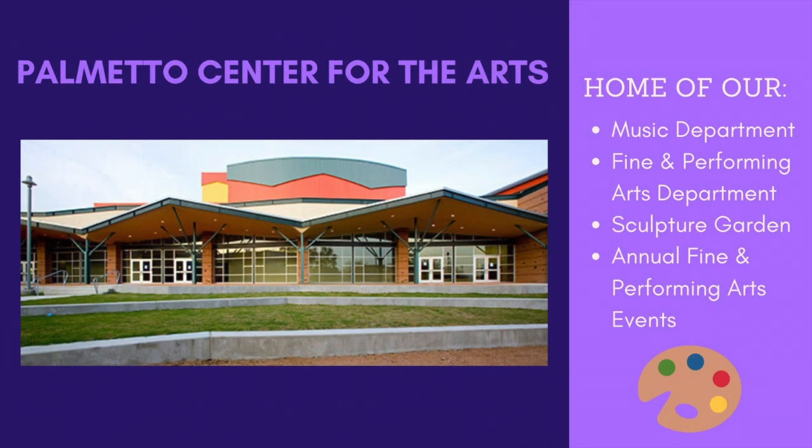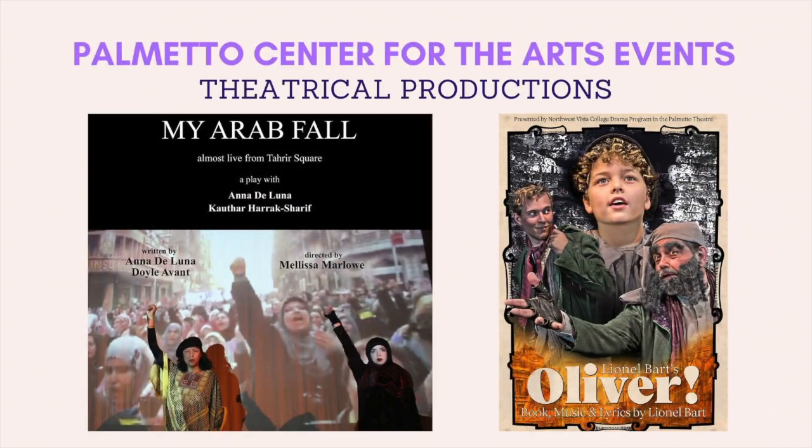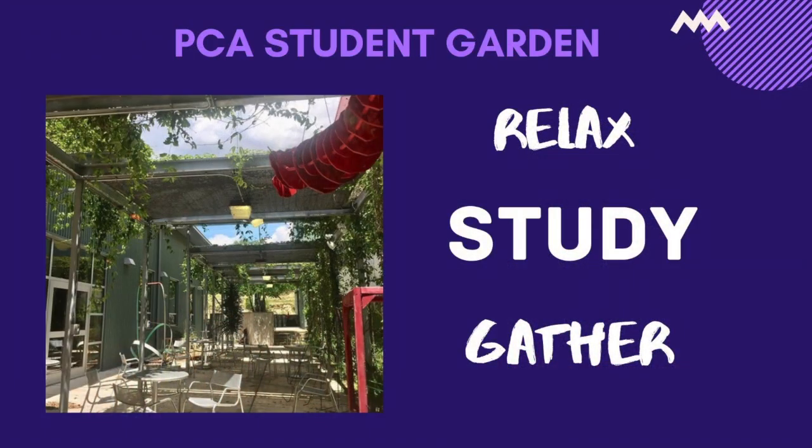The Palmetto Center for the Arts Building, otherwise known as PCA, is catered to our music and fine arts departments as well as photography, drama, and visual production courses. The theater arts department showcases exceptional productions every semester and are also open to all students and staff for audition. We have a sculpture garden that displays unique artwork, providing a relaxing area to study or unwind.